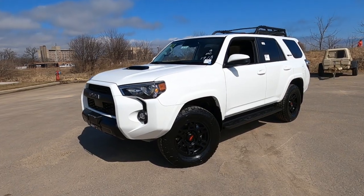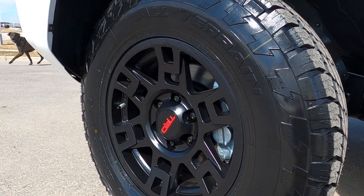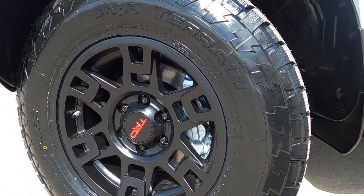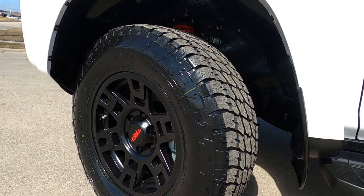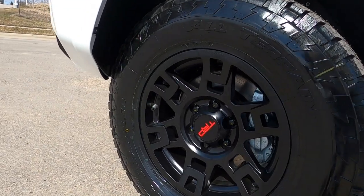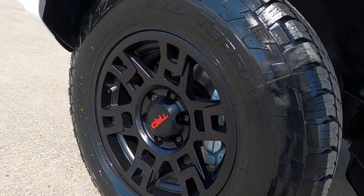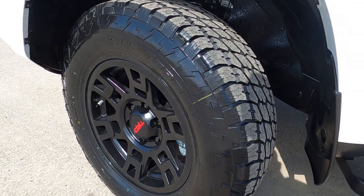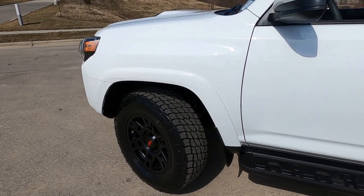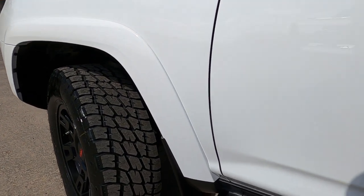Let's take a look at the wheel package. The wheels on the TRD Pro are 17-inch cast aluminum wheels with TRD badging in the center caps. The tires are an all-terrain tire — the Nitto Terra Grappler — a 265/70R17. It's a great tire for off-road but also a smooth tire on road, recognizing that most people will spend the majority of their time on road with this vehicle.